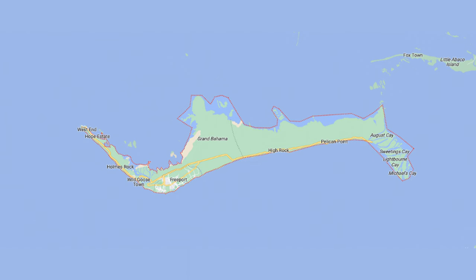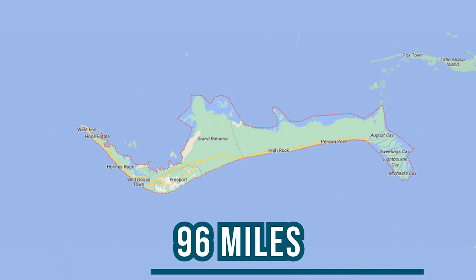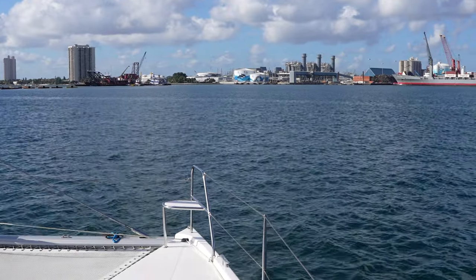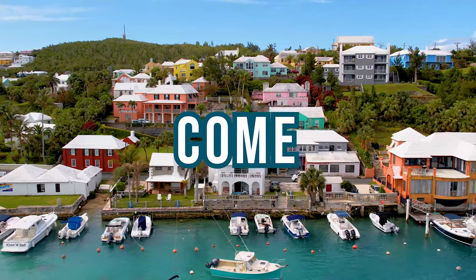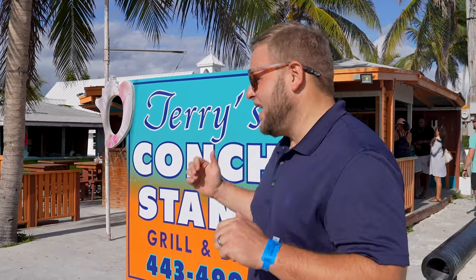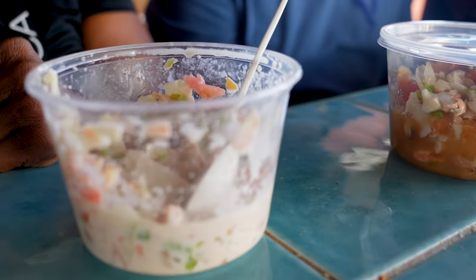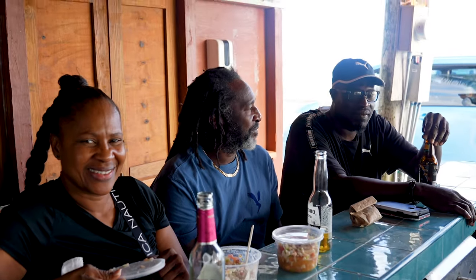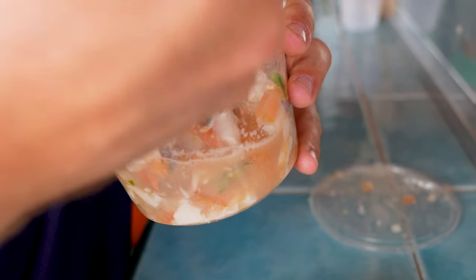Number five on our list: if you come to the Bahamas and you don't have this, did you even come to the Bahamas? If you haven't had conch salad while you're in the Bahamas, you are missing out. We are at Taino Beach here at Terry's Conch Stand, just outside of Freeport. We are going to go inside and grab some conch salad. Conch salad is one of the most popular Bahamian dishes — both a flavorful comfort food and a colorful and fresh work of art.